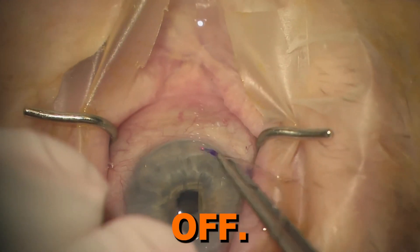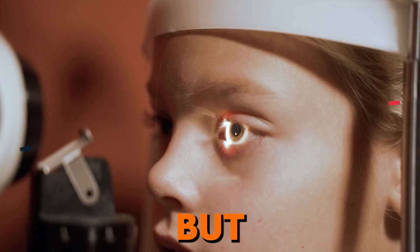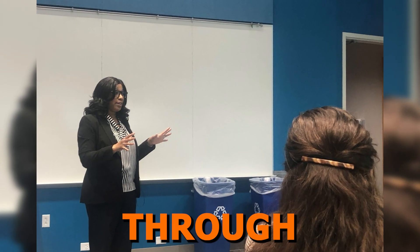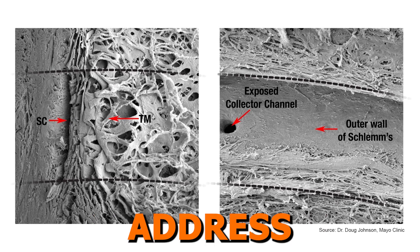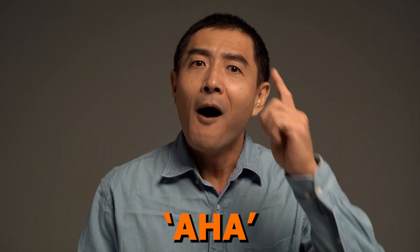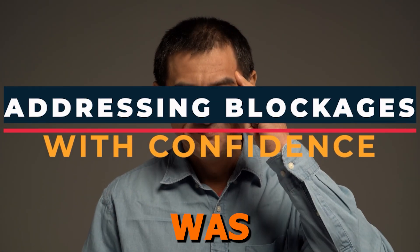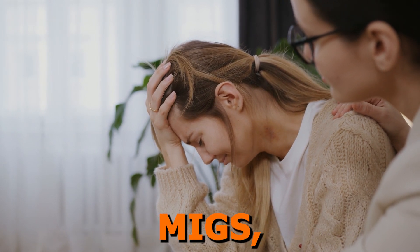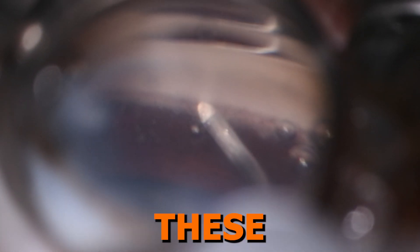Over the years, this approach paid off. Not only did I become proficient in multiple — actually most — MIGS procedures, but I also had the privilege of training numerous other eye care providers. I'd walk them through the details of the trabecular outflow system, explaining how different MIGS procedures address specific blockages, and then seeing their aha moments and knowing that they could now help their patients with the same confidence was incredibly rewarding. So if you're feeling overwhelmed or confused about MIGS, know that I've been there, and I'm here to guide you through it step-by-step so you can confidently integrate these game-changing procedures into your practice.